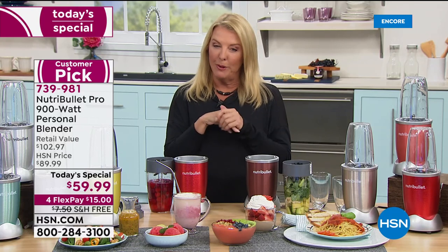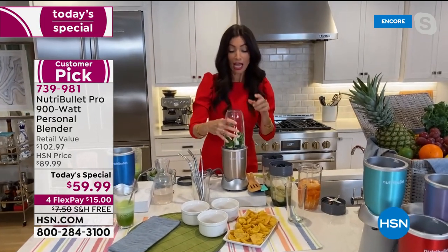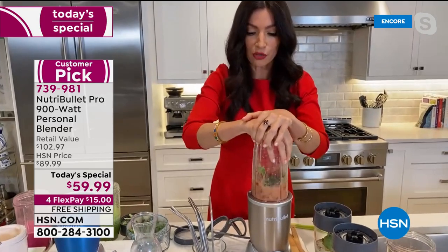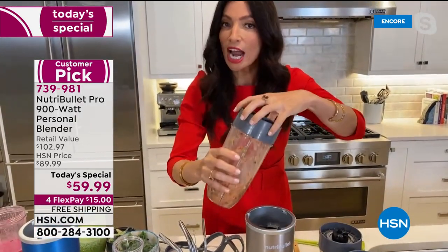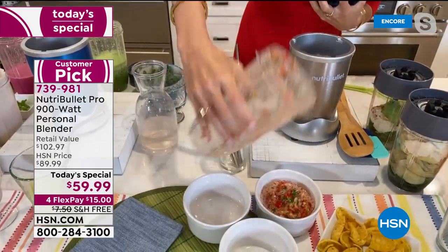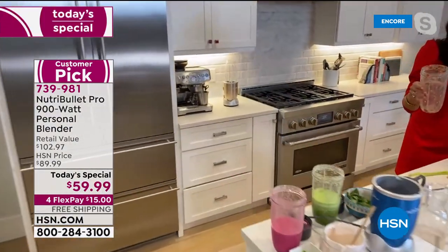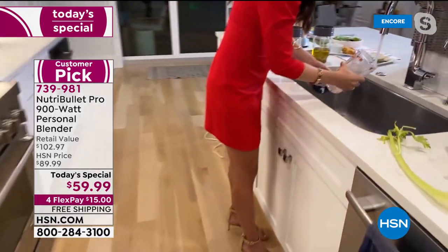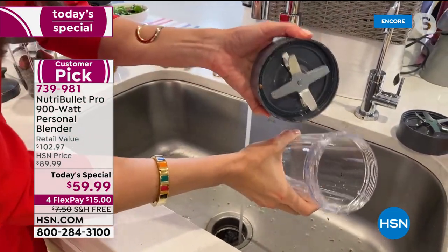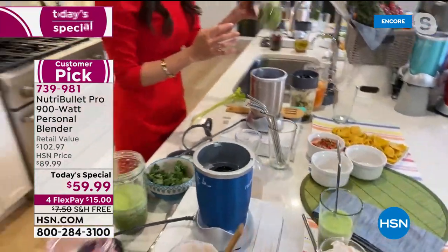We love the healthy aspect, but let's have some fun too. How about making salsa? In just a few simple pulses, we made fresh salsa. And look at the cleanup — I'm going to rinse this out so you can see how simple and quick it is. People can't use the excuse that it takes too much time. Done — that fast.